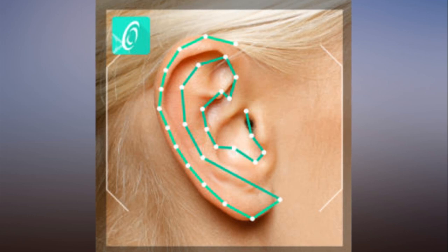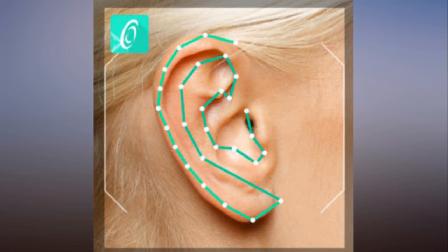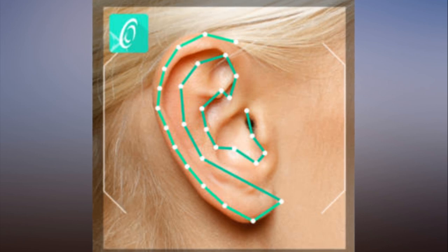Creative's app contour maps your ears and face to analyze how your ears hear sound. In the demo I sat for, the technology's creator, Lee Tech Chi, said the software maps hundreds of anthropological features with high precision.